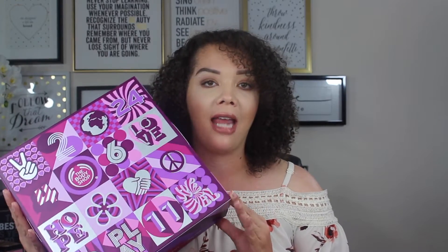So today it is Advent Calendar Tuesday. I know it's a thing that I just totally made up right now. Basically recently, the last couple of weeks, every week on my channel, I have opened up a different Advent Calendar.